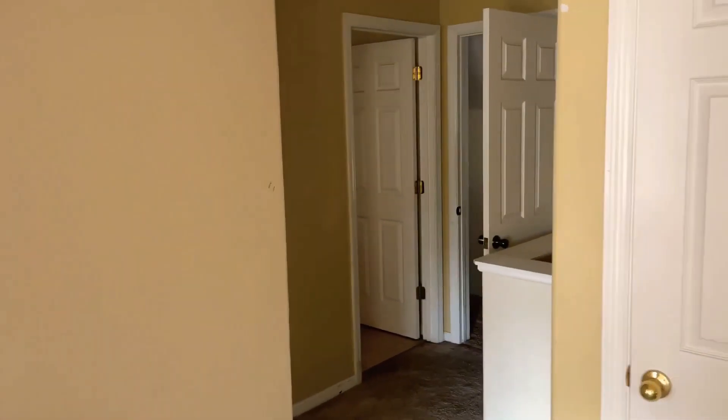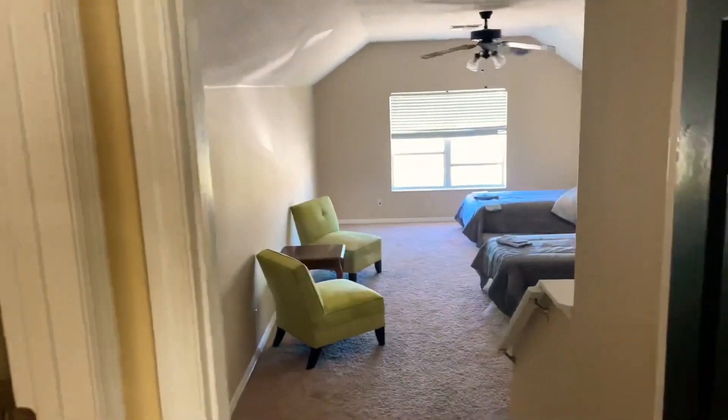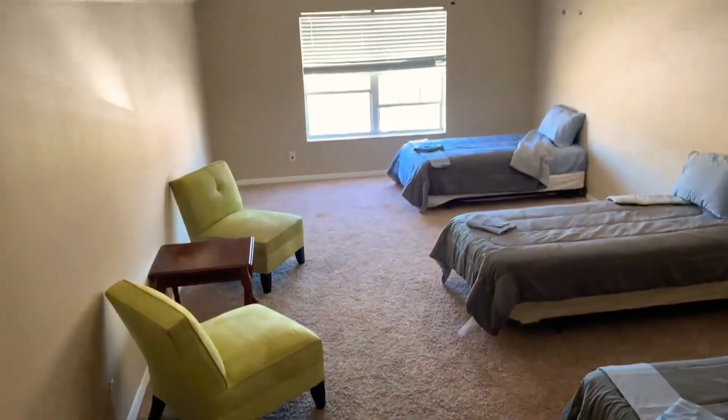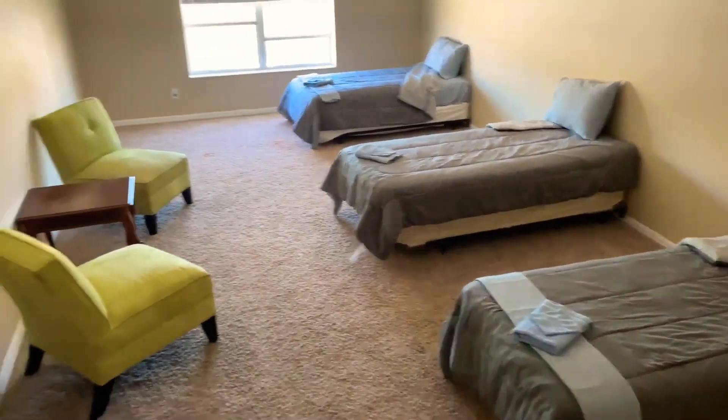Here's the other master bedroom — there are actually three master bedrooms in this home. This room has stairs in it, so I have to come down the stairs. Look how beautiful this is — three beds in this one and also a seating area.